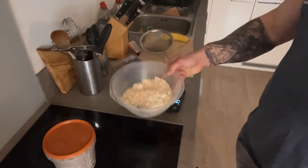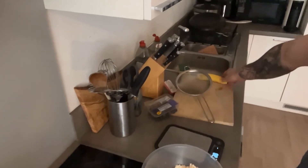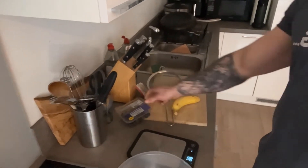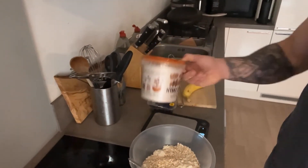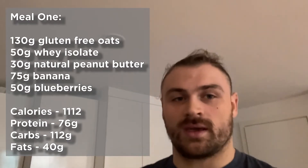Obviously we're doing something right, so I'm going to show you what I'm eating so you get an idea. I've got meal one prepared, which is 130g of oats with 50g of whey. I'm also going to chuck in 75g of banana, 50g of blueberries, and then a natural nut butter of choice — I go for the Whole Earth smooth peanut butter. I'll chuck up some macronutrients on the side if I can figure out how to do it.